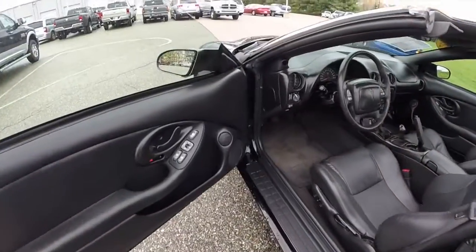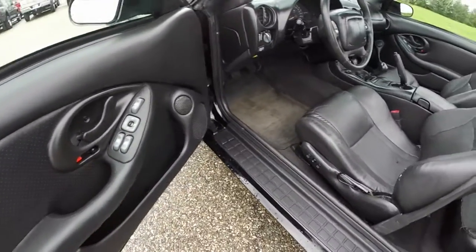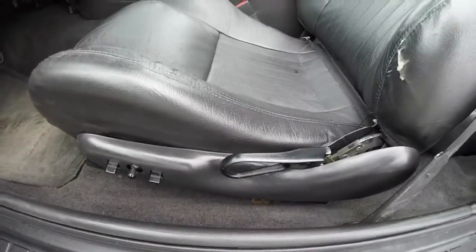Let's go take a look at the interior. Alright, so inside we have power windows, power mirrors, and power door locks. This vehicle also has keyless remote entry.